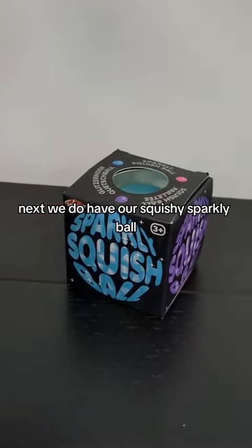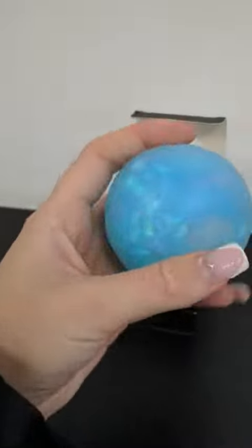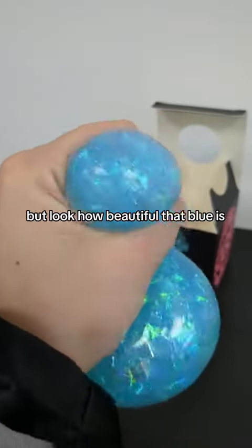Next we do have our squishy sparkly ball. This comes in a few different colours, but look how beautiful that blue is.